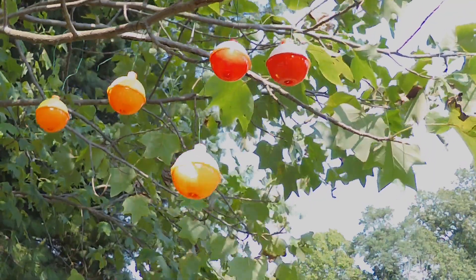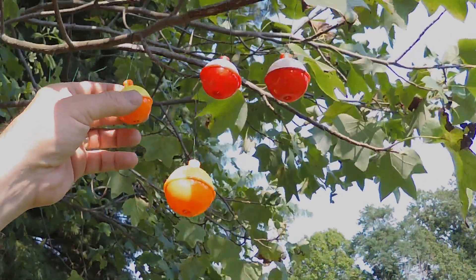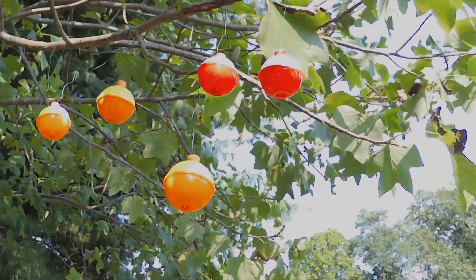Here we see some more bobbers that are getting close to mature. These are still a little young — you can see they've still got some of their lighter color and haven't deepened into the proper red and white that you typically see in bobbers.